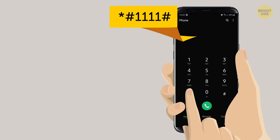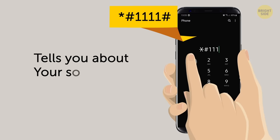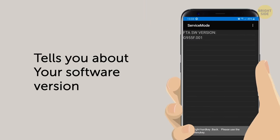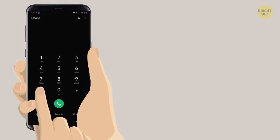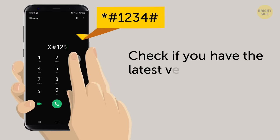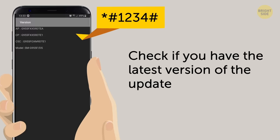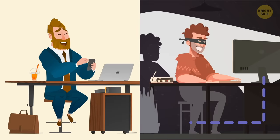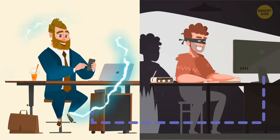Dialing this will instantly tell you all you need to know about your software version. Same goes for this. This quick access trick is useful when you've disabled automatic updates to save on battery life. Always check if you have the latest version, since updates can fix bugs and beef up security holes to keep the bad guys out.